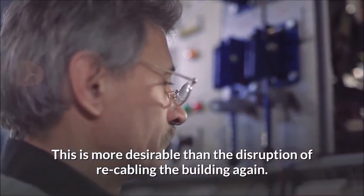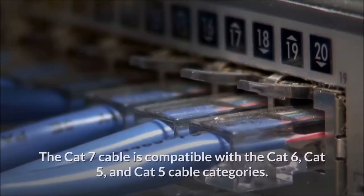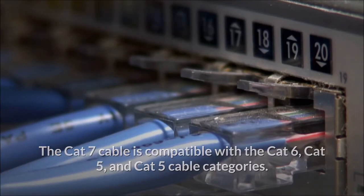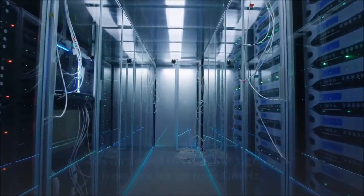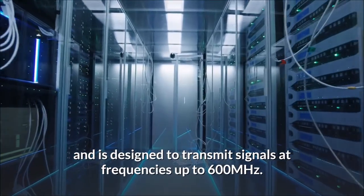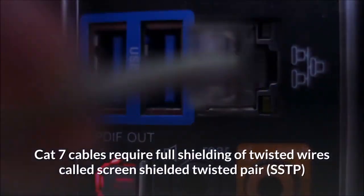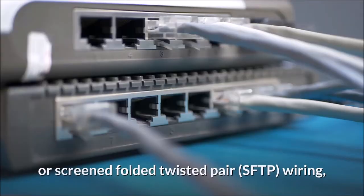The consideration is then installing Cat 7 for future usage when hardware improves — this is more desirable than the disruption of recabling a building. Is Cat 7 backward compatible? Yes, the Cat 7 cable is compatible with Cat 6, Cat 5e, and Cat 5 categories. It offers 90 to 100 meters for connector channels using shielded cabling and is designed to transmit signals at frequencies up to 600 megahertz.